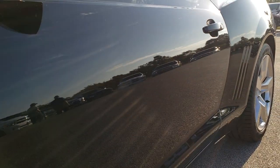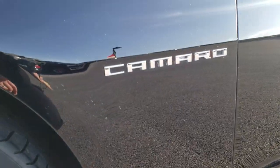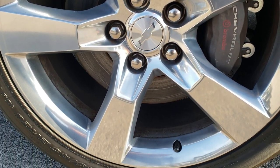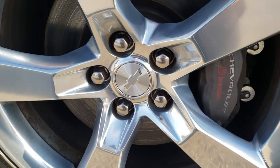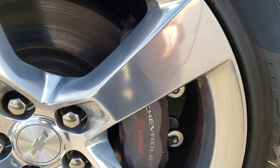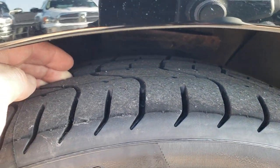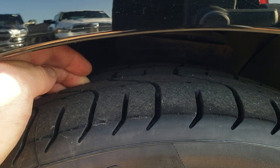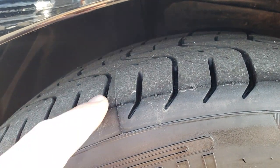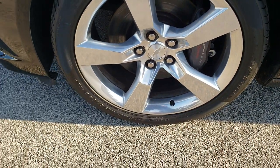Very clean down this side. See just how mirror-like that paint is. Comes with the 20-inch polished aluminum rims and the Chevy Brembo brakes. This one has Pirelli P0 245/45 ZR20 tires. These tires have a lot of tread left — in fact, these appear to be brand new tires on this car, brand new in the front.